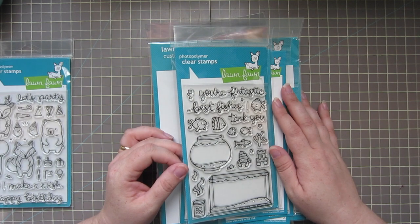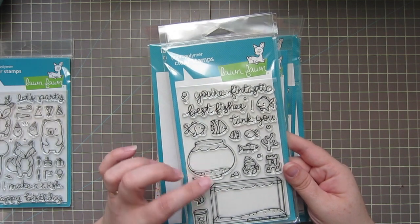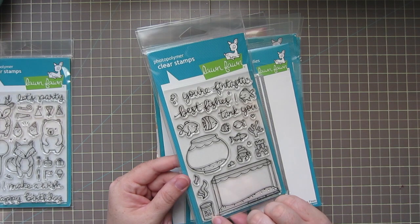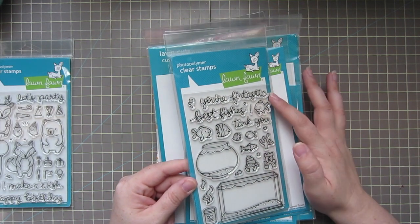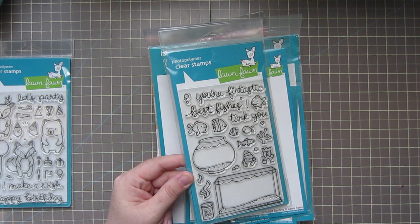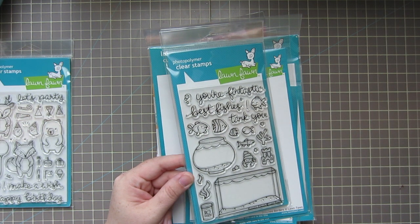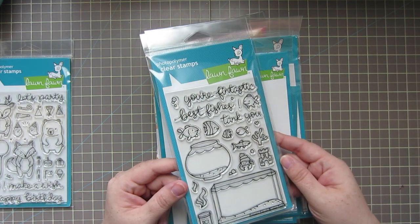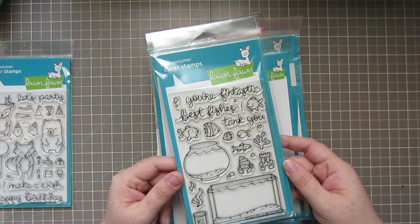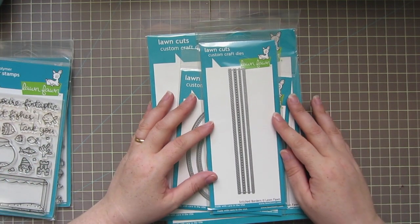The other set I picked up this time is Fantastic Friends — the fish tank set. Really cute. You've got two options: a fish bowl and a fish tank, lots of great little fish, coral, a little castle, some food, little plants, bubbles, and the sentiments 'Fantastic,' 'Best Fishes,' and 'Tank You.' We happen to love fish in this house. We do have a fish tank — just a small 10 gallon — but we take pride in it and are looking forward to hopefully getting a bigger tank in the new house. I find it really relaxing to sit by it at night and listen to the water.